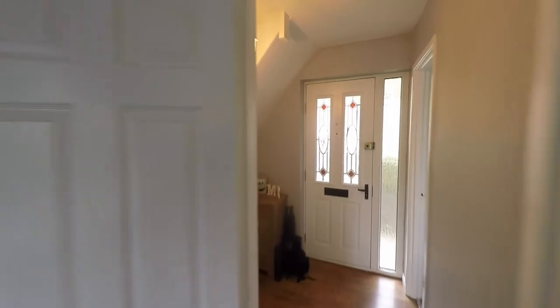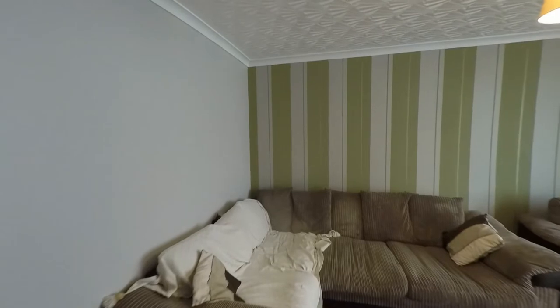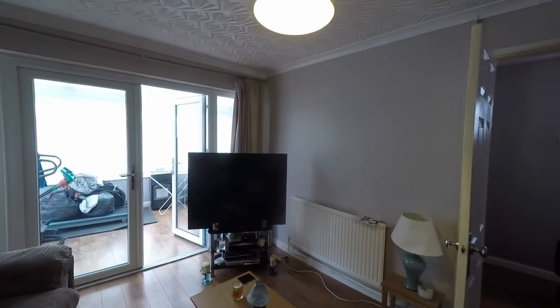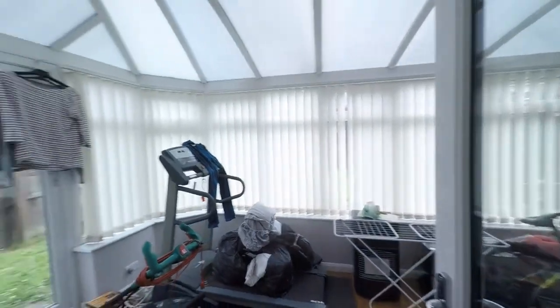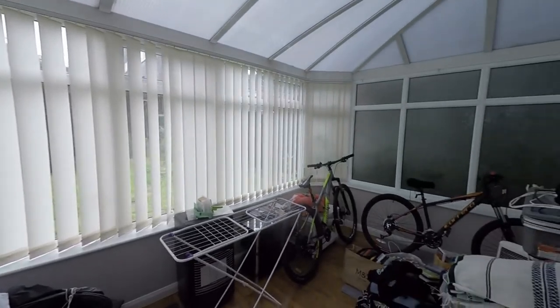Back into the hallway, directly in front of us we have a very large and very useful utility room. We then take ourselves into the main reception, where we have this nice open living room with plenty of space for a great range of seating furniture. A great addition to this property is directly from the living room.